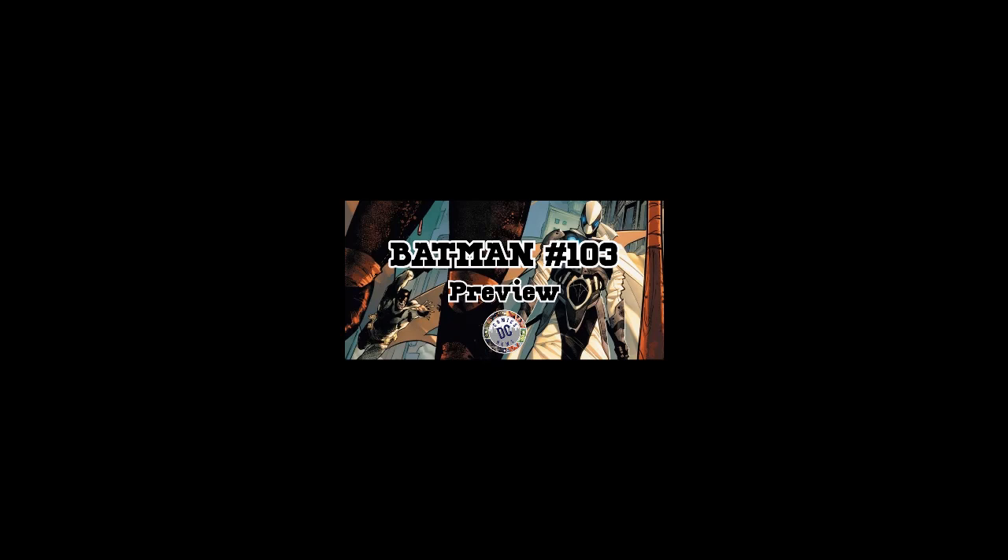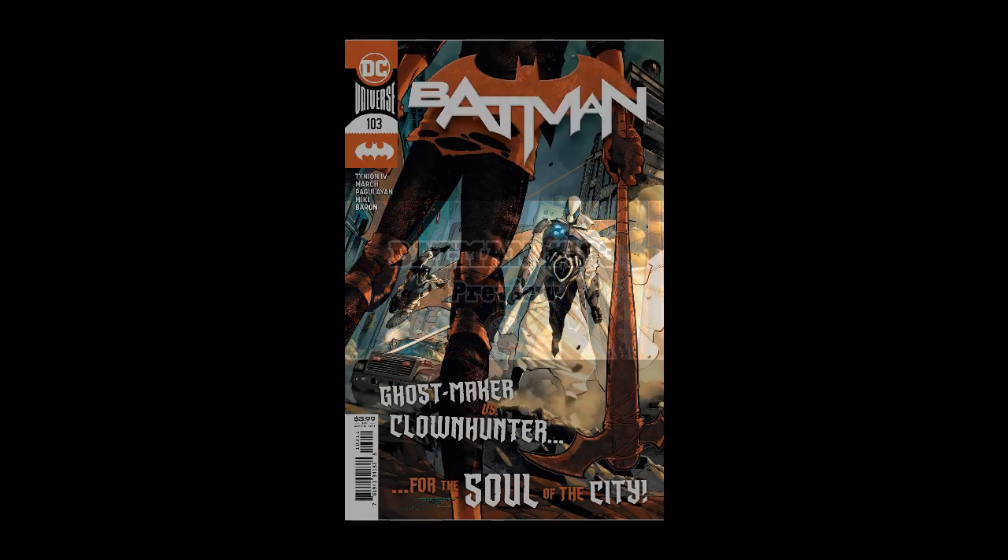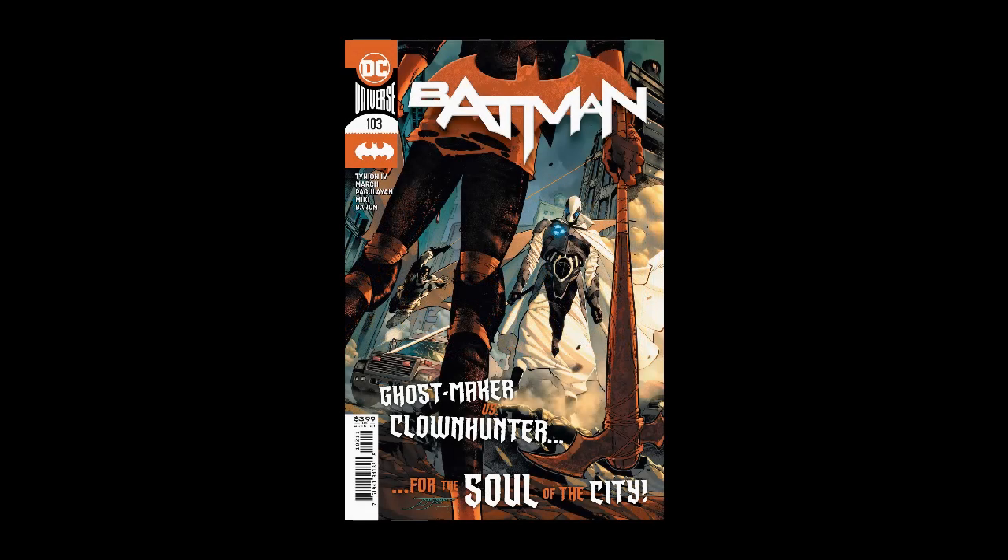Welcome DC Comics News fans to another great preview video. This time DC have sent us a few pages and one of the covers from the upcoming Batman 103, which features some great art from Jorge Jimenez amongst others.